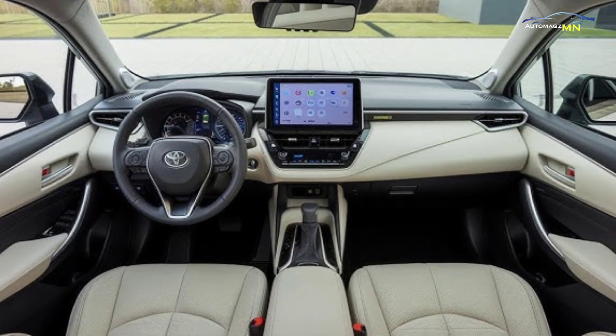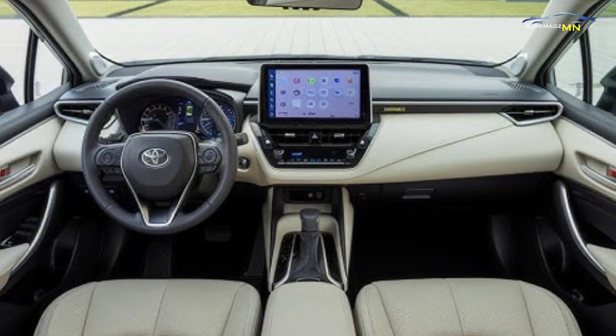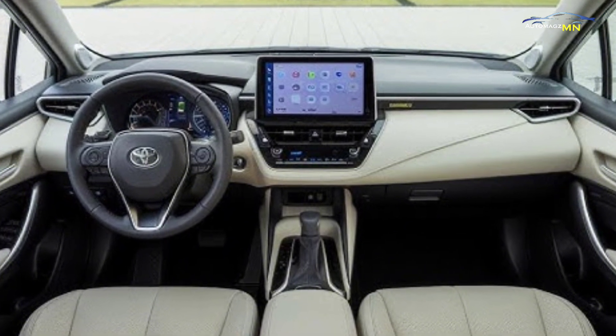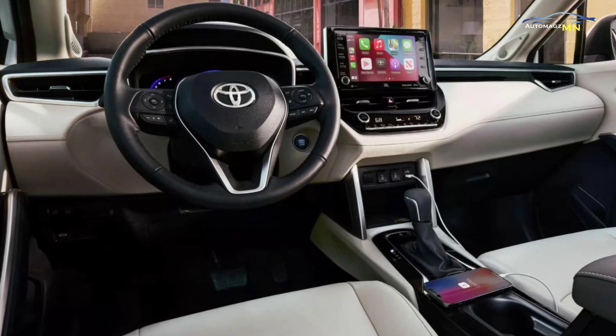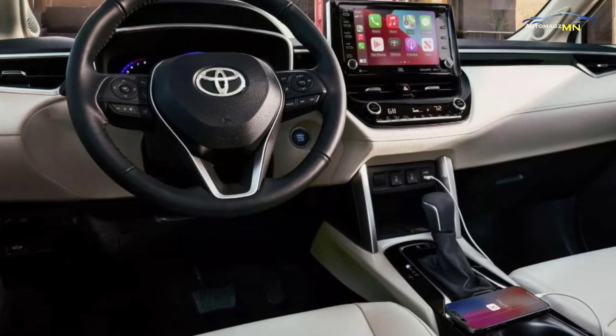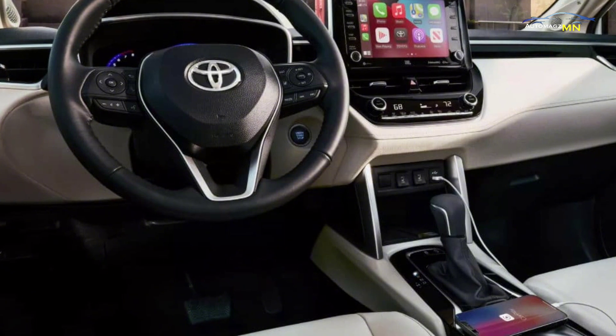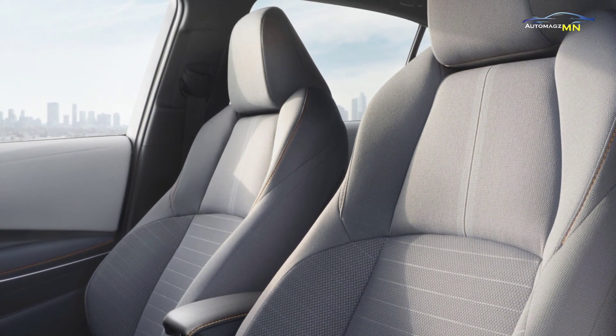Inside, the Corolla FX Hybrid boasts a modern tech-forward interior, with features such as a large touchscreen infotainment system, wireless charging, and advanced safety features through Toyota's Safety Sense suite. With comfortable seating and ample cargo space, the FX Hybrid ensures that both driver and passengers can enjoy a convenient and comfortable ride.